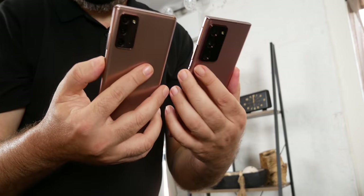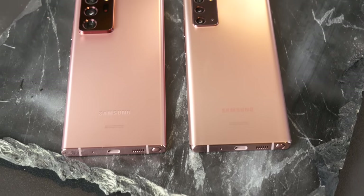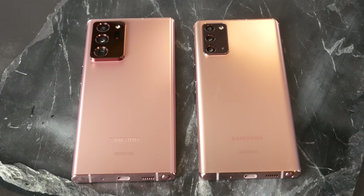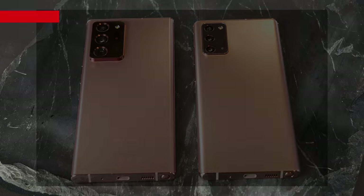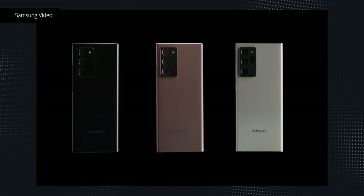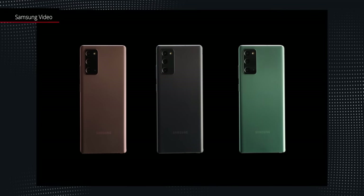I'm glad Samsung finally made the jump to matte glass, which they're dubbing their new timeless design. Both devices share the same Mystic Bronze finish, but if you go Ultra you have options for Mystic White or Mystic Black, and then the Note 20 offers Mystic Green or Mystic Gray.